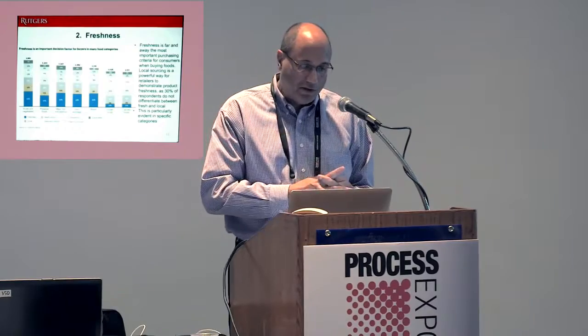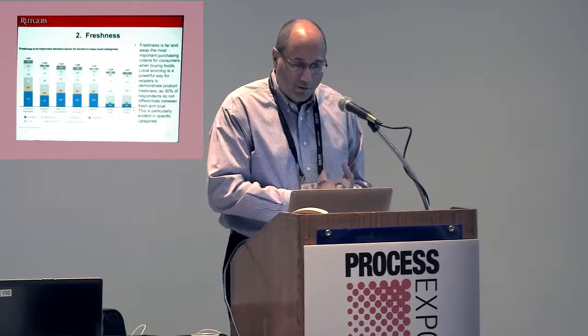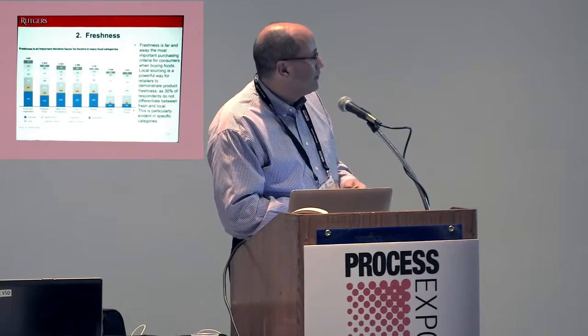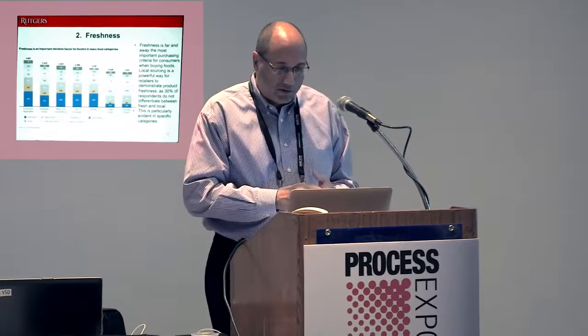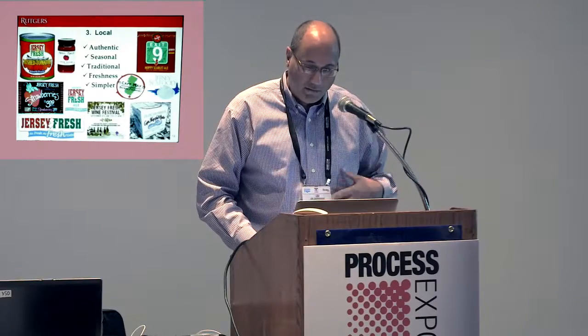The second trend is freshness, and the next is local — they kind of intersect but are unique words. According to a very recent A.T. Kearney analysis, freshness is far and away the most important purchasing criteria for consumers when buying foods. People's perception of what freshness means depends on what they're buying — they expect eggs to be fresh, not canned foods. When freshness versus local and other words have the most appeal, the data indicate that 30% of respondents don't differentiate between fresh and local in particular categories.